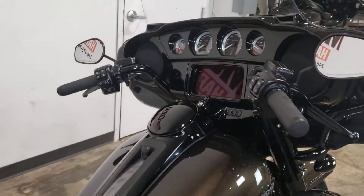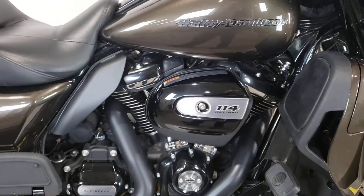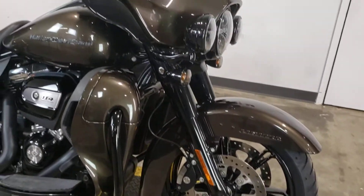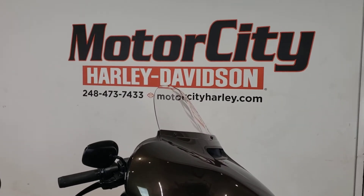Heated hand grips, built-in navigation and Bluetooth, the 114 Milwaukee 8 engine, fully blacked out trim, Daymaker lights — and it can be yours here at Motor City Harley-Davidson.